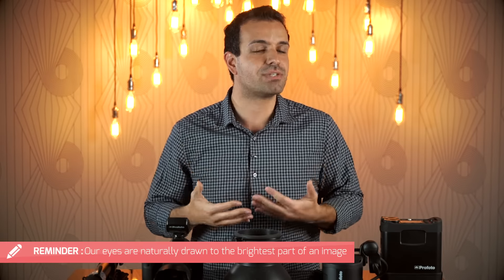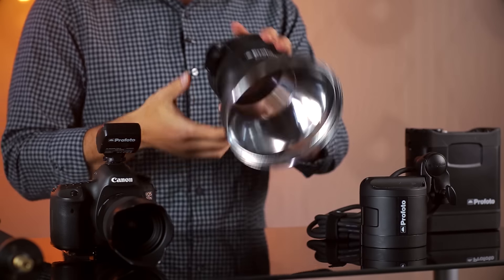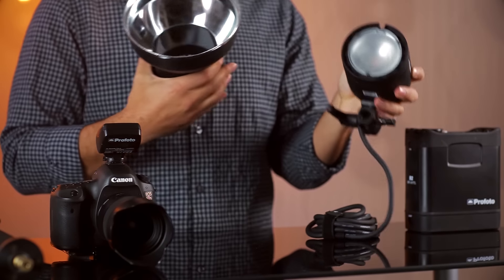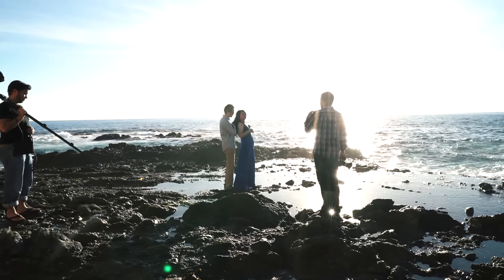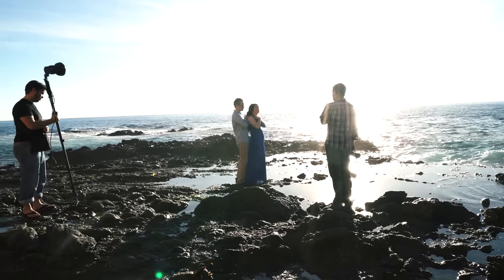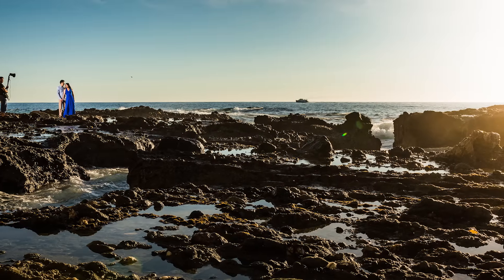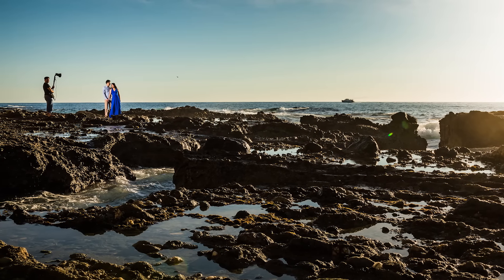We know that our eyes are drawn visually to the highlights of an image. From that point I had my assistant grab the B2 and pop on a reflector — a simple modifier that directs light toward the area we want. With the reflector on and my assistant holding that light to their left side, matching the sun coming from the opposite side, we get the final image with this beautiful grand scene and our subjects chiseled out on the left, with that sun bleeding in from the right.